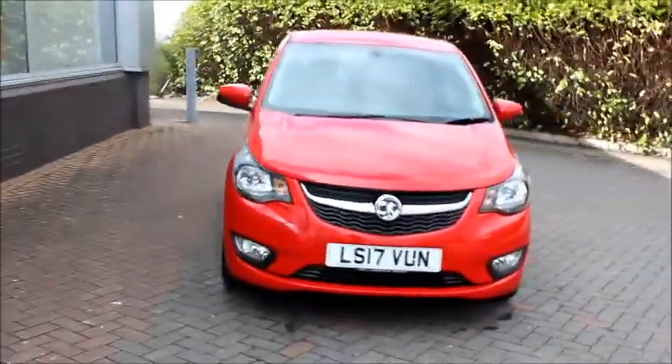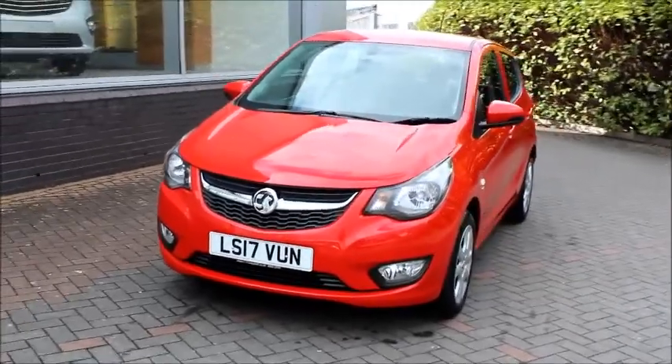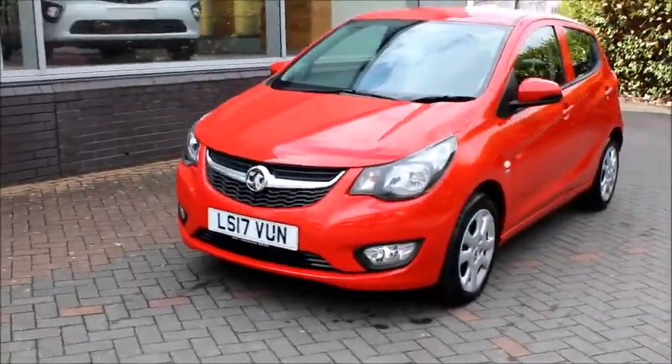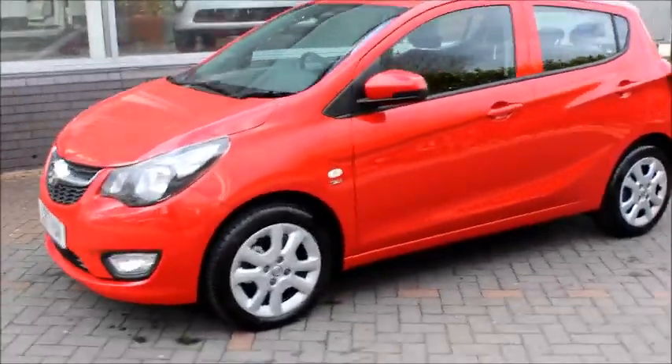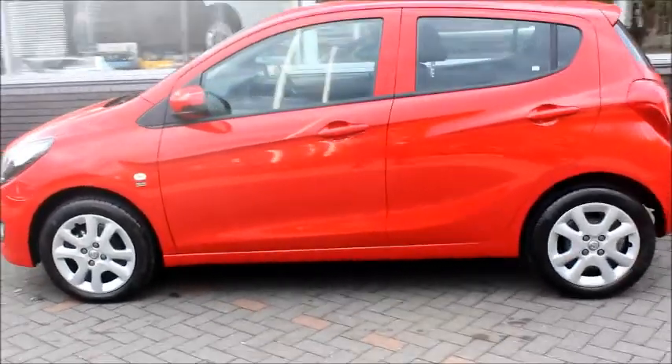The vehicle was first registered in March 2017 and as you can see is on a 17 plate. It has a warranted mileage of just 95 miles. The CO2 emissions are considerably low at only 104 grams per kilometre and has an impressive fuel consumption of 62.8 miles per gallon.